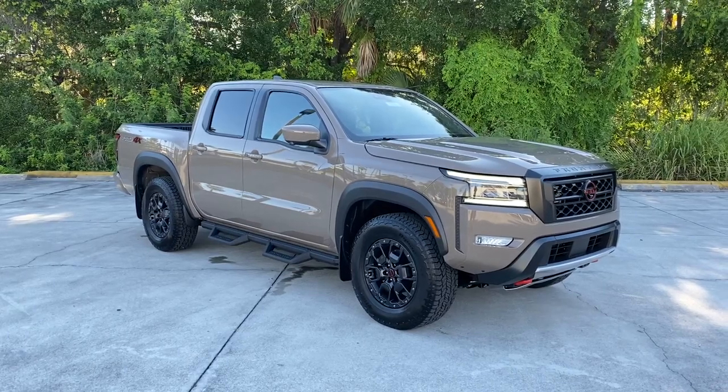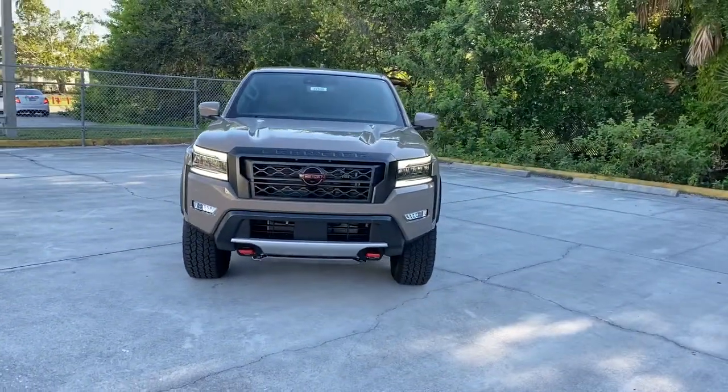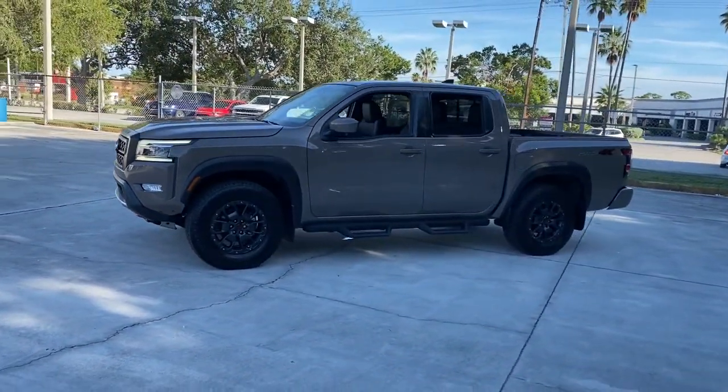Go home happy with the 2022 Nissan Frontier. You'll be ready for the job or off-road recreation in this remarkably affordable Frontier. Comfortable, capable, and hardworking, this popular midsize pickup is waiting just for you.